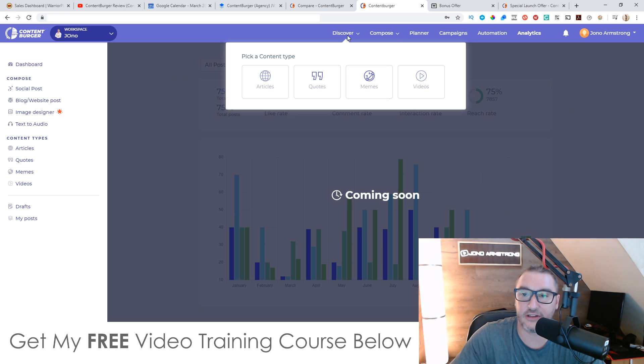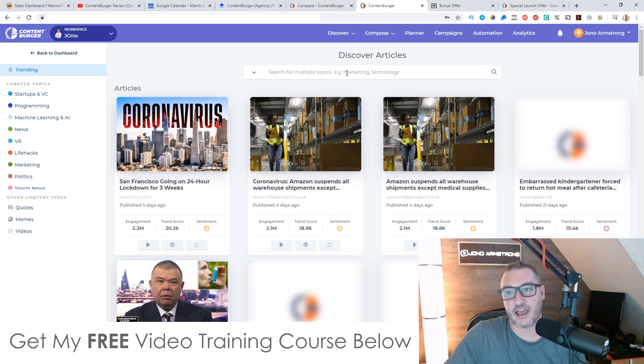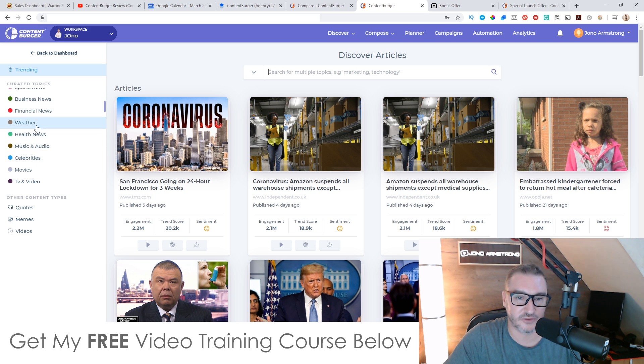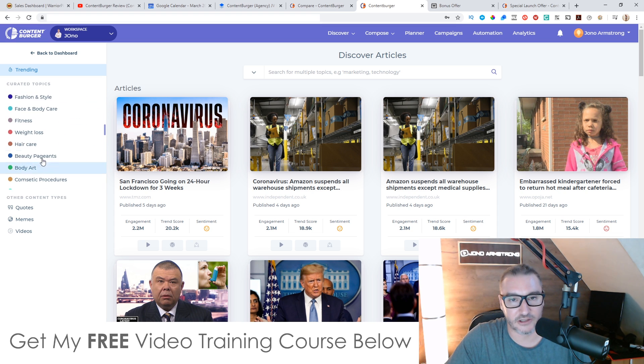I'm going to focus on the discovery section. Let's have a look at some articles — if we search for coronavirus, you've got all the trending topics here and all the different categories like startups and VC, programming, machine learning and AI, news, VR, life hacks, marketing, politics, social news, business news, financial news, weather, health news, music and audio, celebrities, movies — the list just keeps going on and on. If you go to the news category, it's all going to be coronavirus stuff, and there you go, all the trending content.